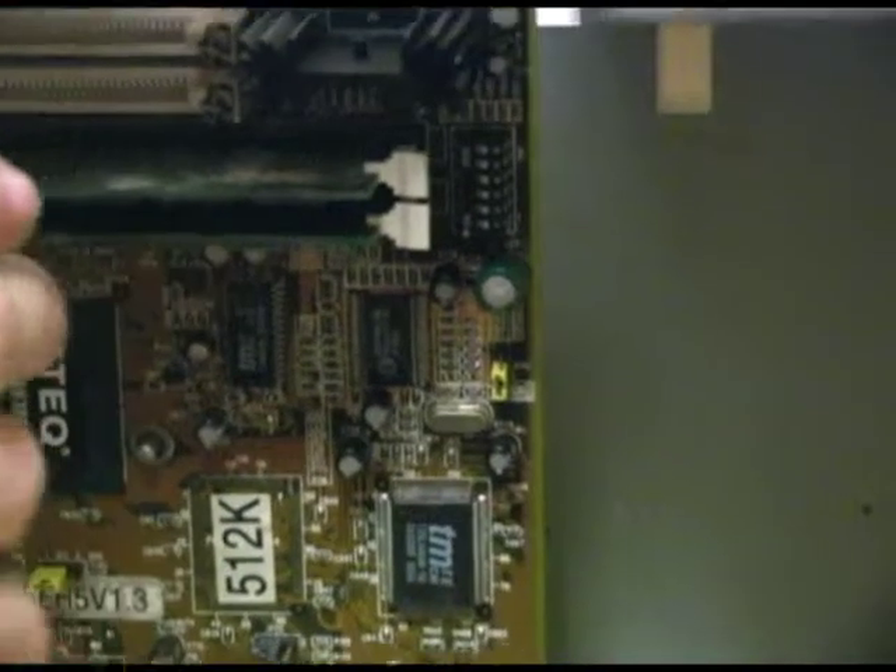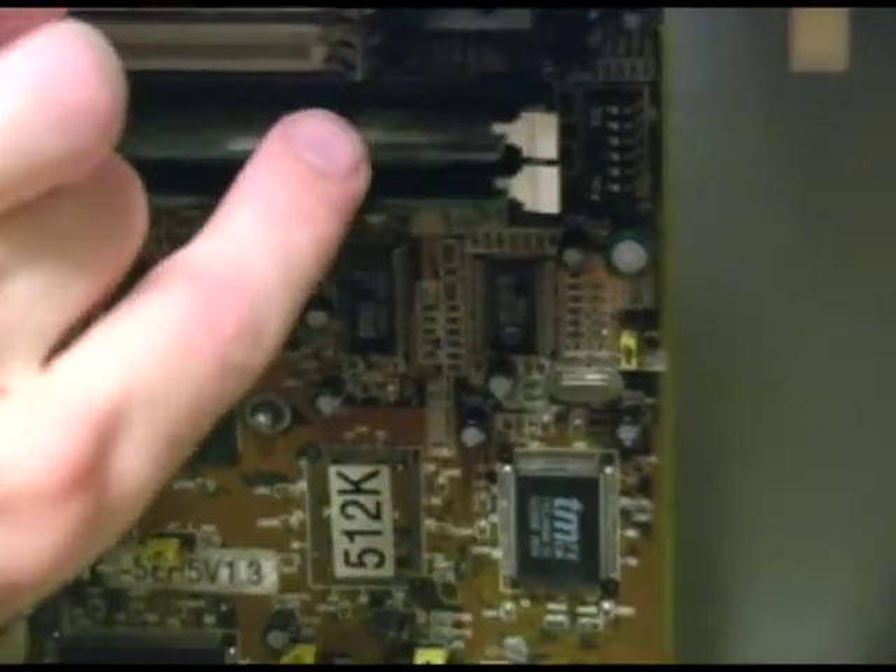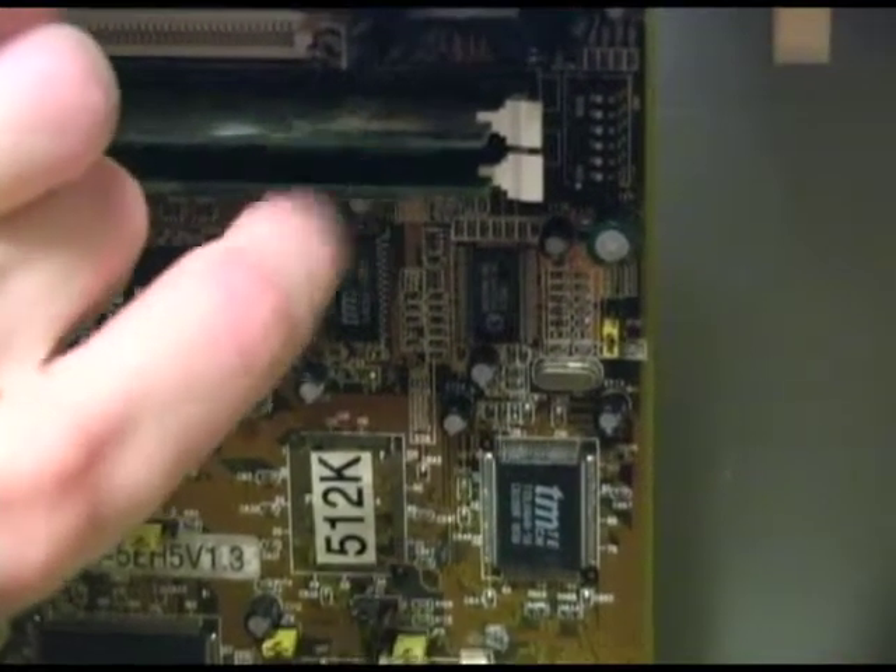Random Access Memory, or RAM for short, is something you can add to your computer to help programs run faster and to help with startup times.